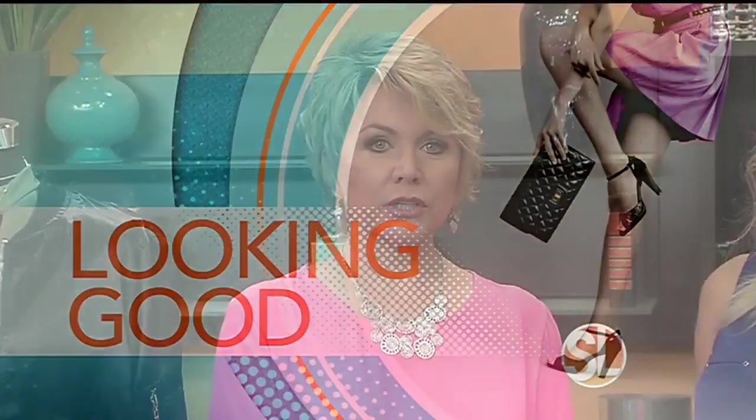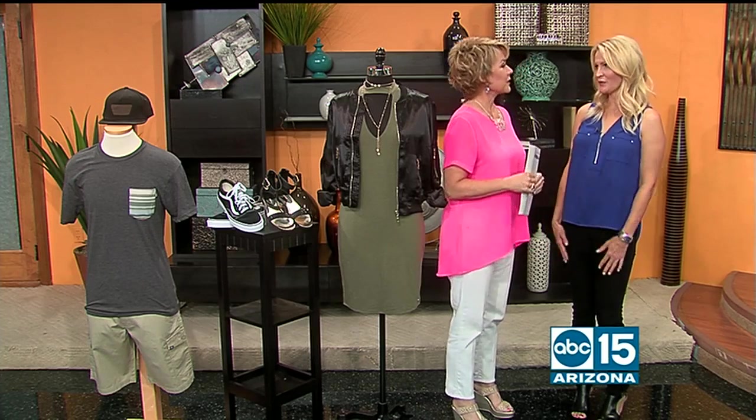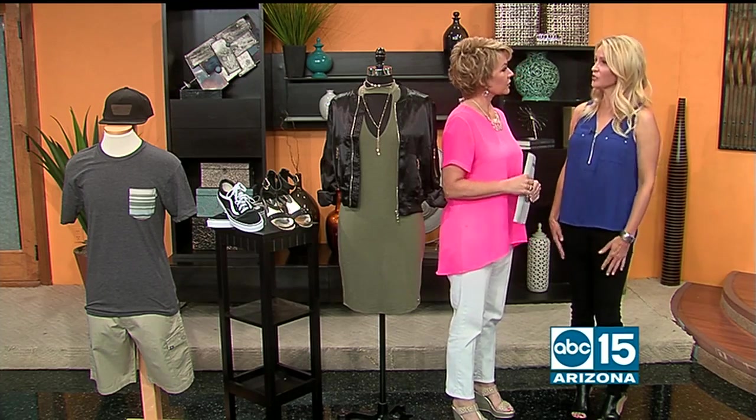Are you planning on going to a concert anytime soon? Whether it's hip-hop, country, or rock and roll, it's fun to look stylish while hanging out with your favorite artist. Outlets at Anthem Insider Allison Clay is here with tips on how to look great and be comfortable — because there's a lot of walking involved, and sometimes it gets hot in those venues.